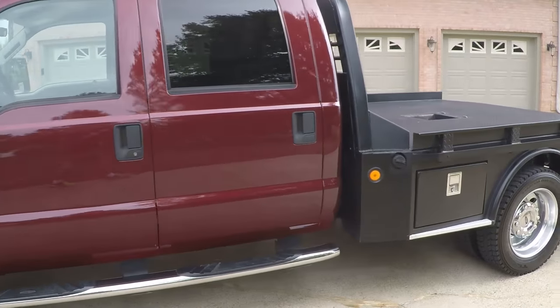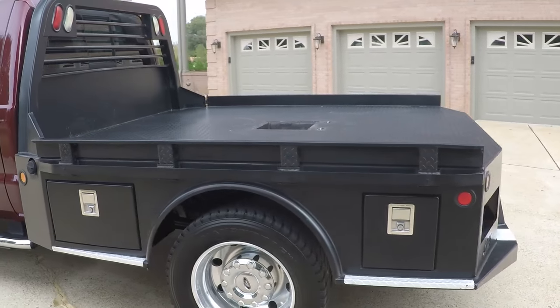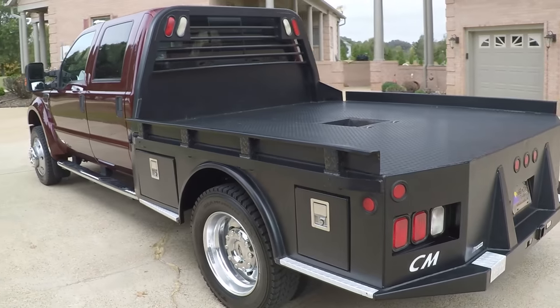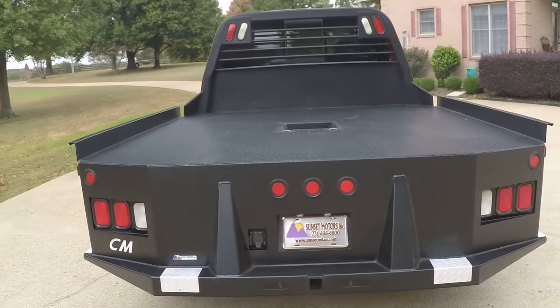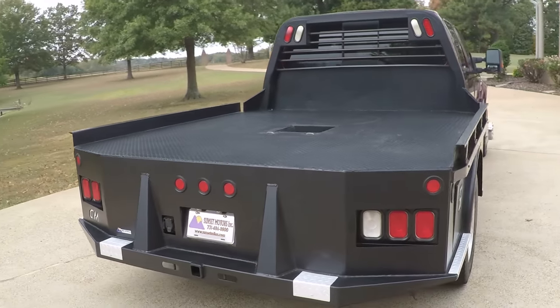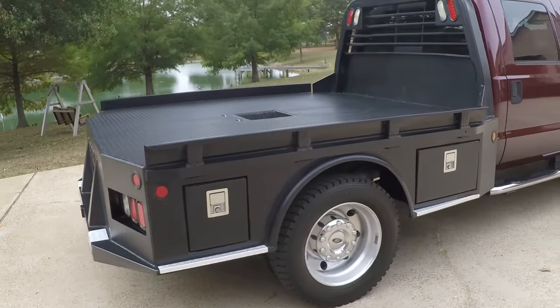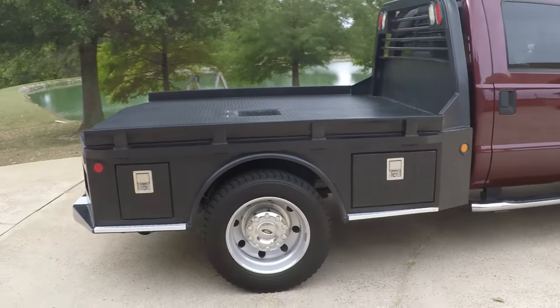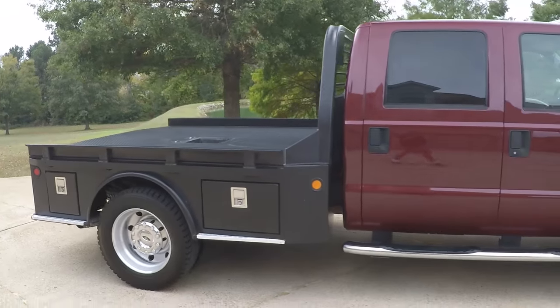The Carfax does show an accident, but what happened is a previous customer was pulling a trailer, got in a ditch, and skinned up the bed. He took the insurance money for the bed and put a flatbed instead. The front of the truck has not been damaged in any way — it was just the back, and they swapped the bed out. So that's the story on it.